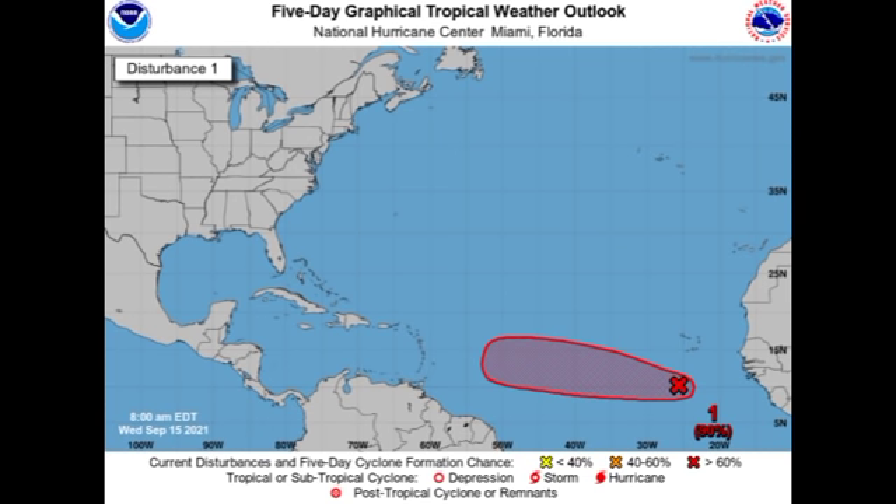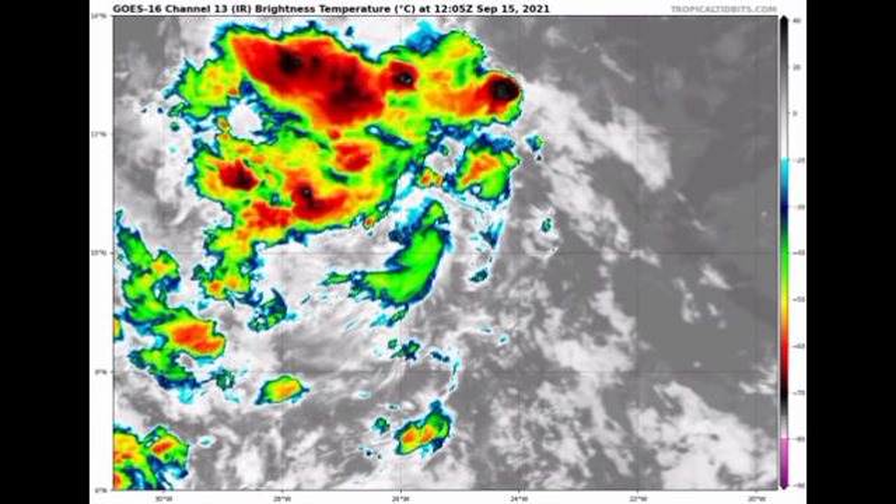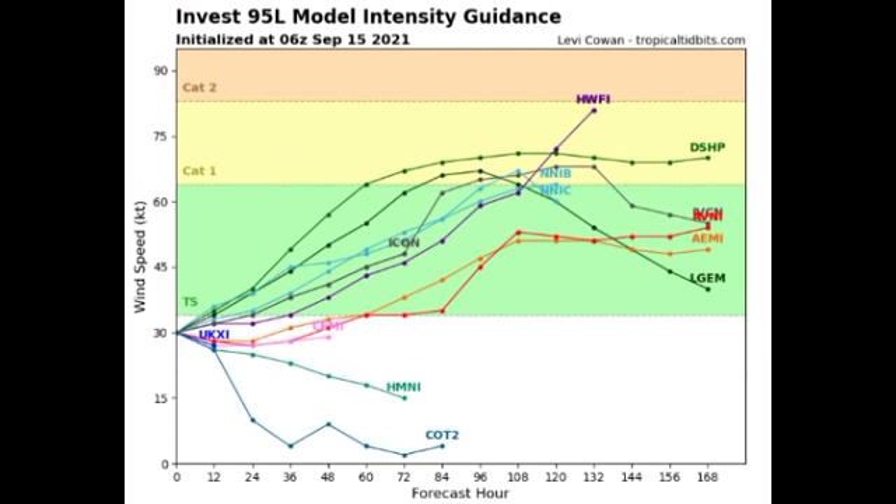Looking at 95L on satellite, it's not very organized right now, but we do have some shower and thunderstorm activity taking place. It is likely that as it moves into more favorable conditions it's going to look a lot better on satellite and eventually intensify. Based on model forecasts in terms of potential intensity, most models expect it will become a tropical storm, and quite a few are predicting it could reach hurricane status. The eastern Caribbean should be on heads-up alert as we watch this disturbance.